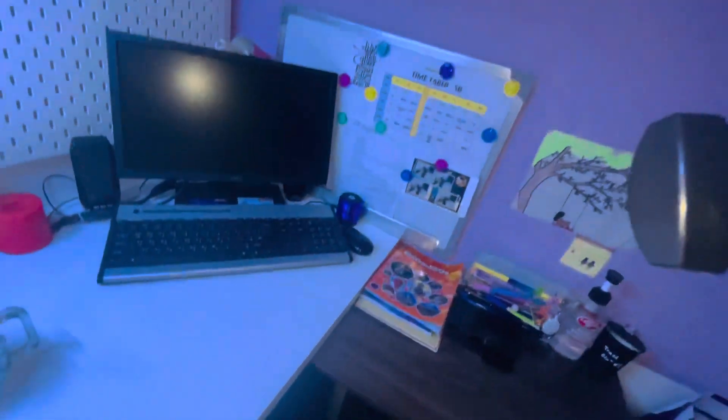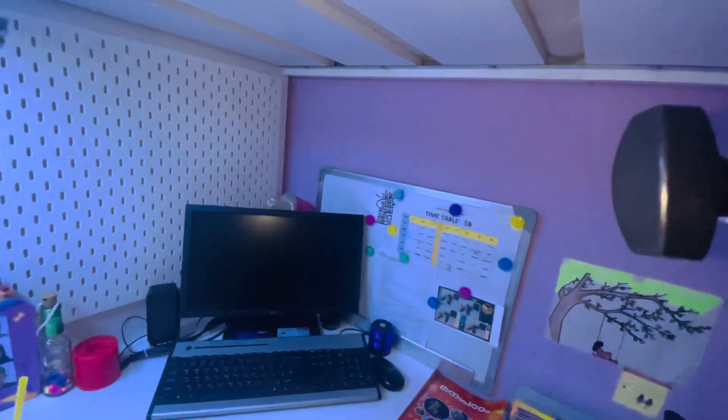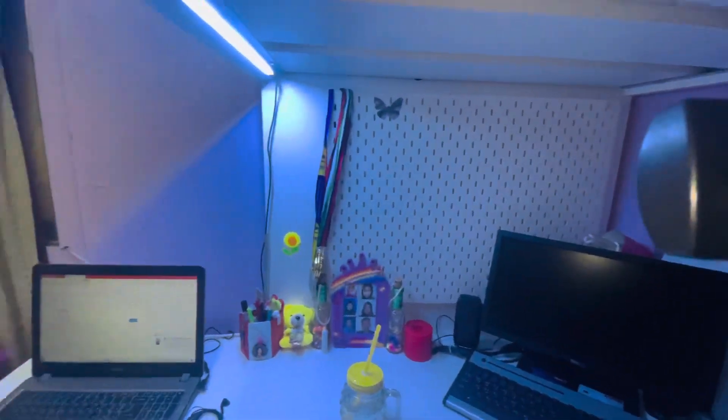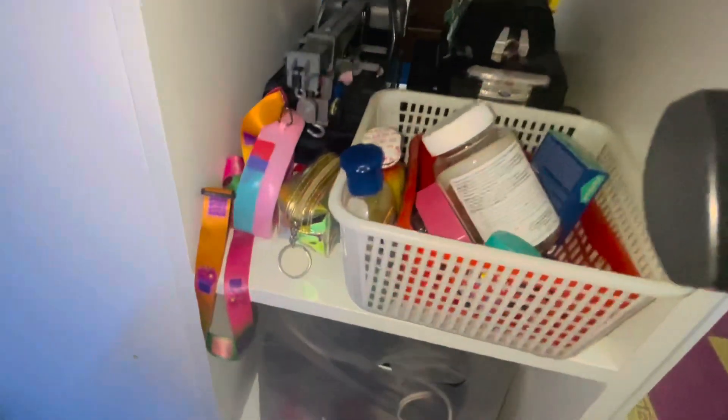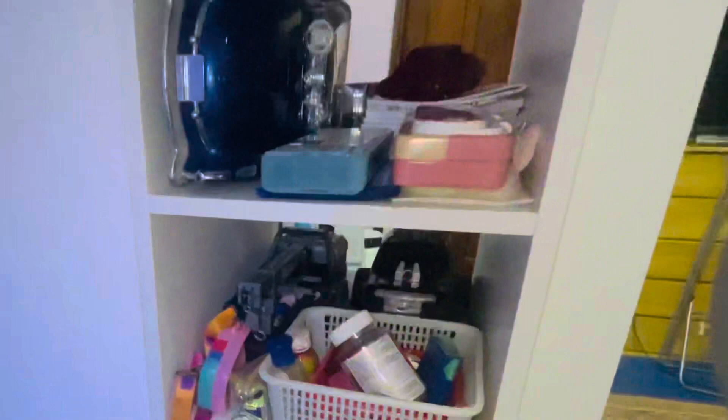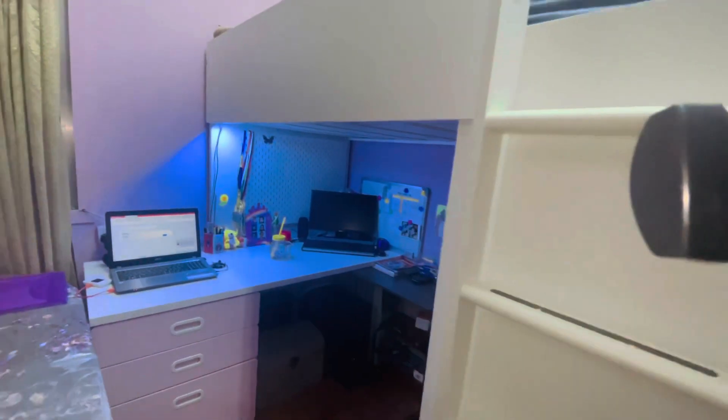And yeah, that's it — I'll close it. It's very nice! Here's my other stuff: I have a new pouch, a pop-it bag, a pouch, cars, things like that. And this is the top bed.